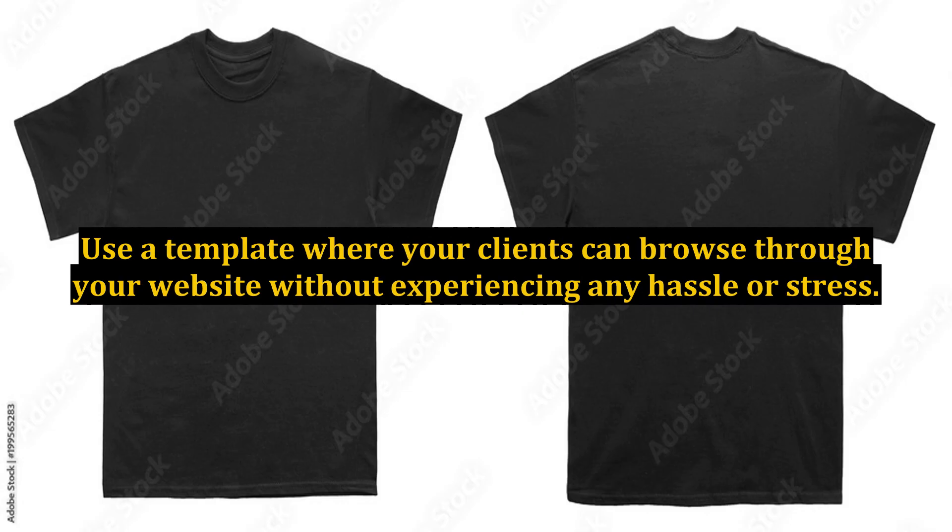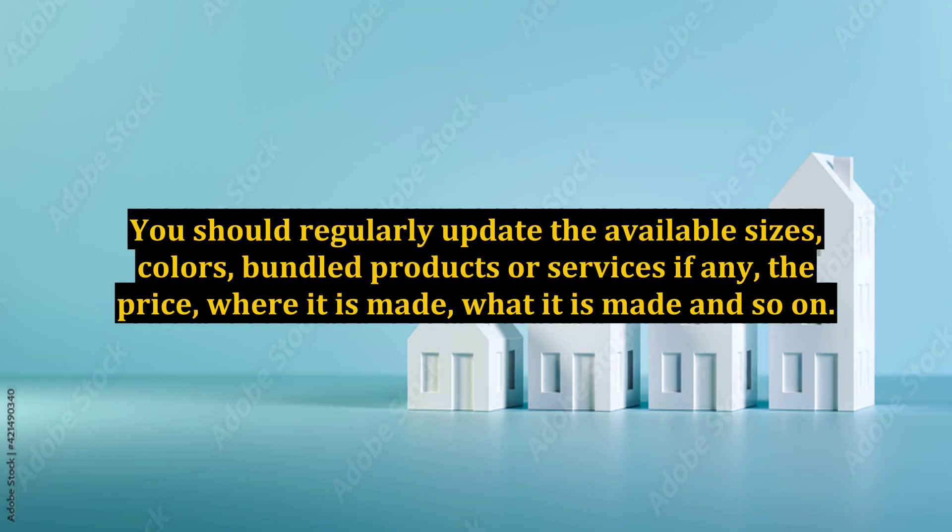You would be successful in this as long as you know how to attract your clients. Use a template where your clients can browse through your website without experiencing any hassle or stress. You should regularly update the available sizes, colors, bundled products or services if any, the price, where it is made, what it is made of, and so on.